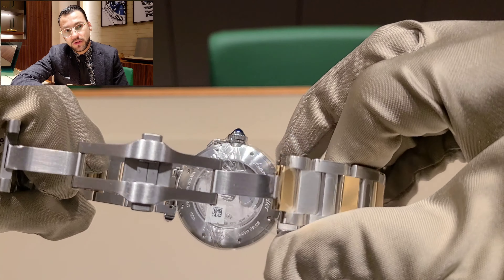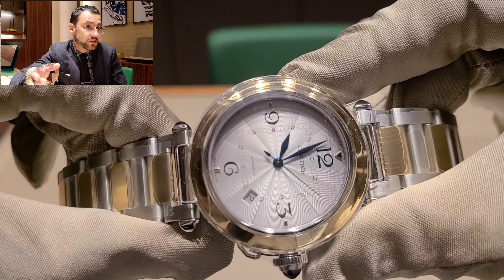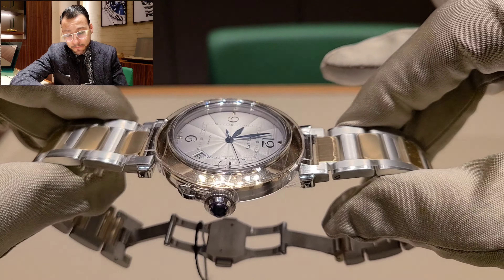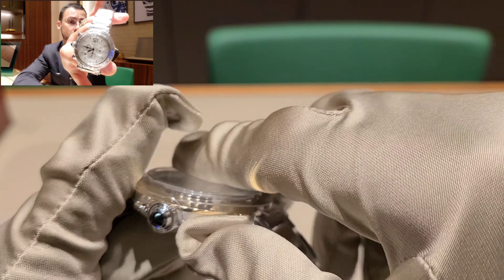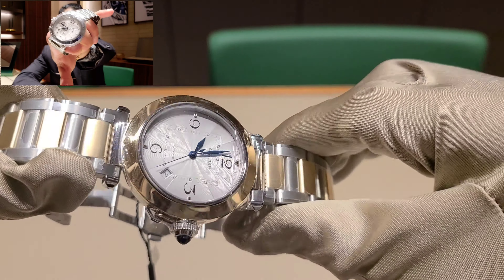Just like I mentioned at the beginning of the video, this is the watch that was going to be released this month. I just got it today — I haven't even had a lot of time to play with it. They also released this chrono version right here, and I think it looks really, really nice.